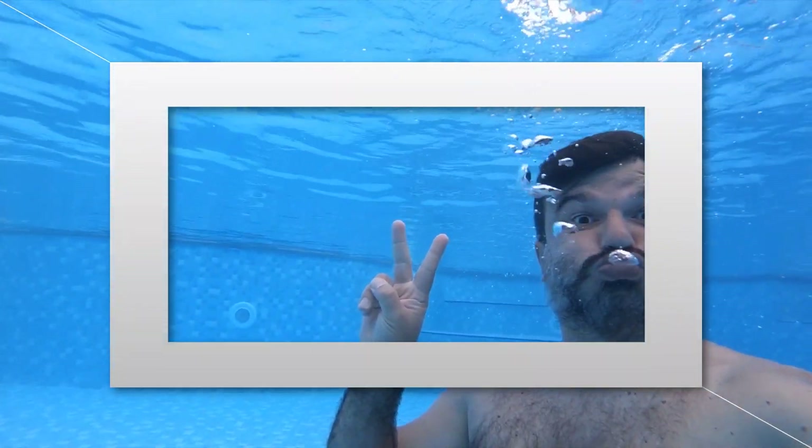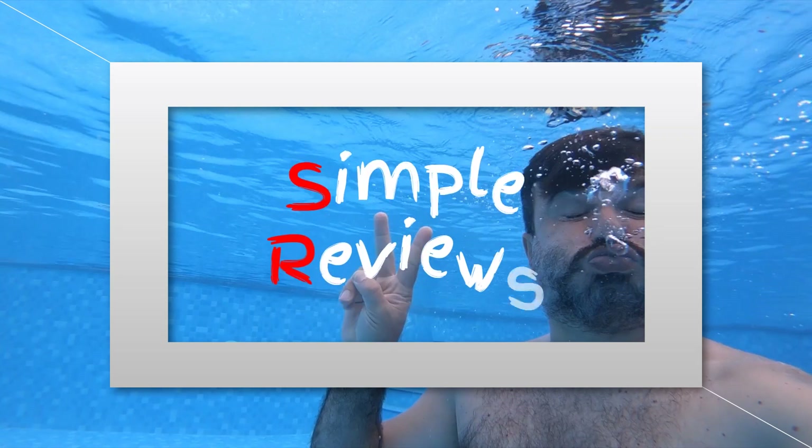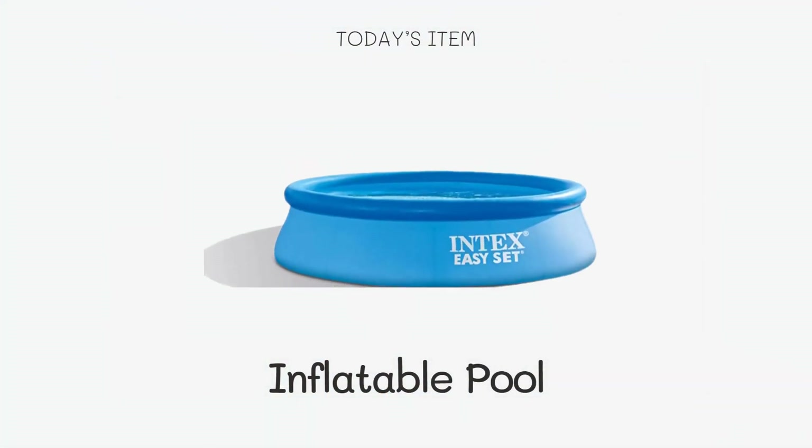Welcome to our channel. Today we are excited to present the top inflatable pool products available on Amazon. Get ready to make a splash this summer with these amazing options. From easy setup to family-sized pools, we've got you covered. So without further ado, let's dive into our best inflatable pools.